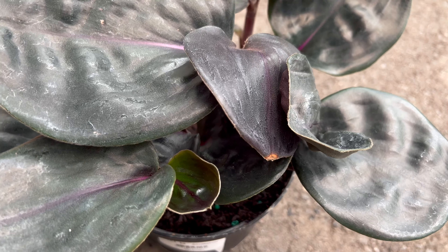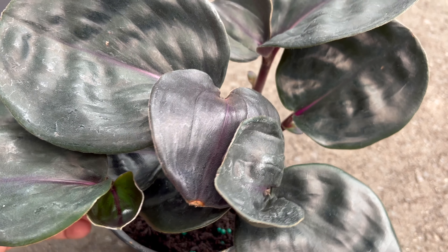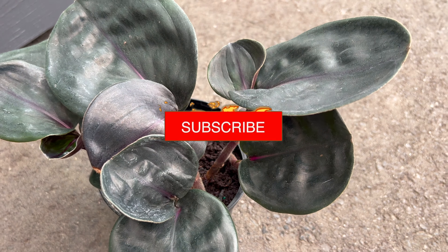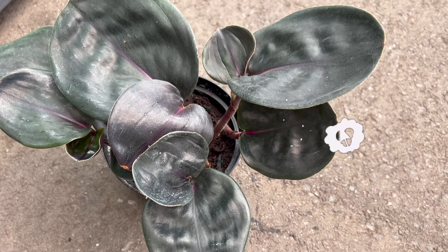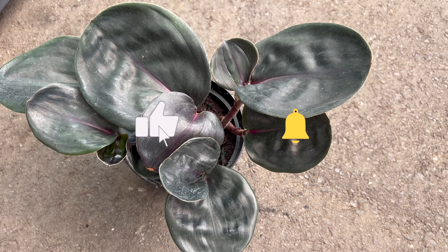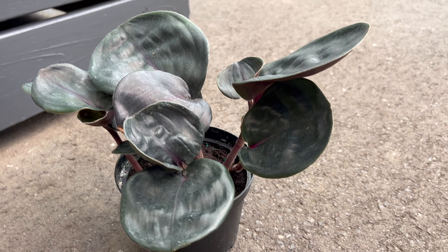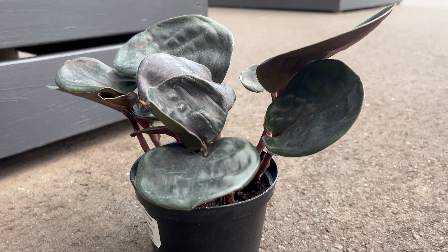Enhance your gardening experience by incorporating Geogenetilus ciliatus into your plant family. Its unique appearance makes it a fantastic companion plant for other shade-loving plants, creating a harmonious and visually captivating garden. Consider pairing it with ferns, calatheas, and other tropical beauties to create a lush and inviting atmosphere.